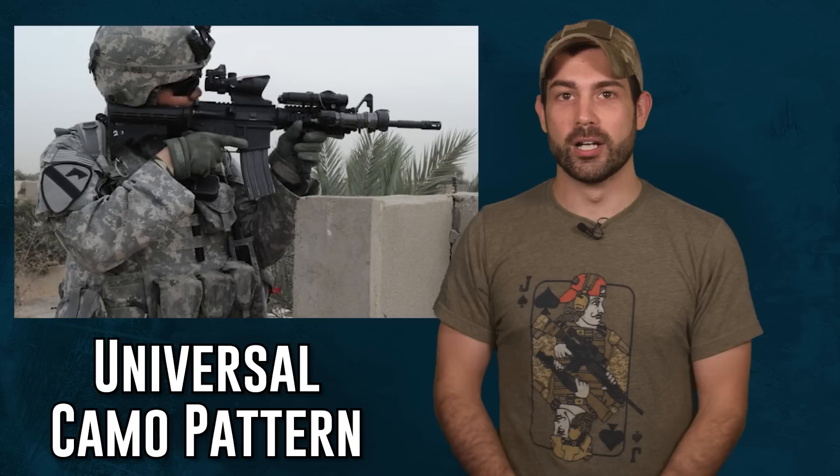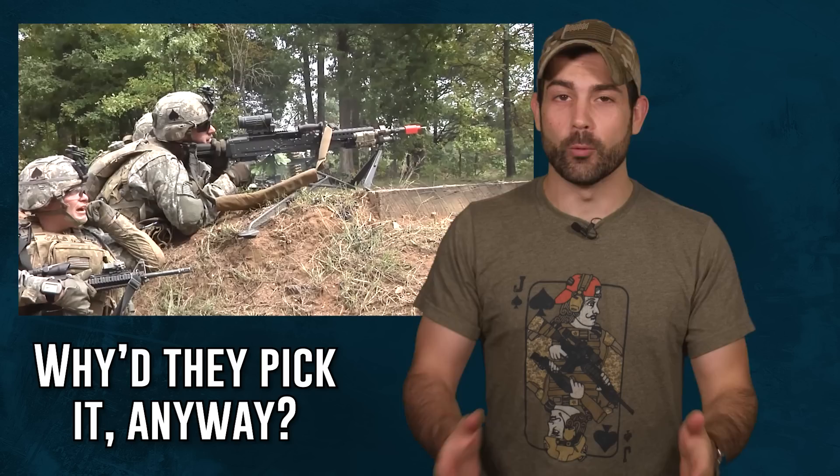We're going to actually try to get to the bottom of why the military had the nerve to choose the universal camo pattern in the first place. Was it some general making millions in kickbacks off the camo pattern, or is the true story more complicated than that? I think the best way to kick this off is with a field demonstration, because it's easier to show than tell sometimes.